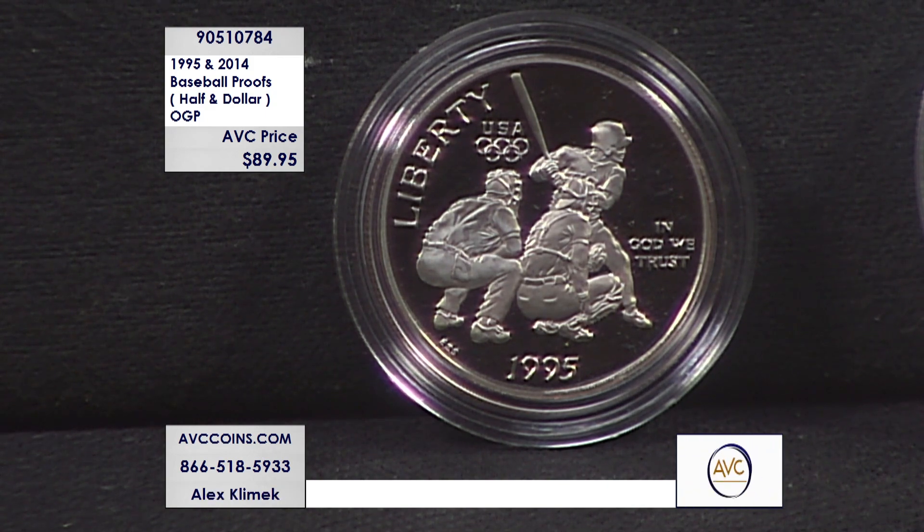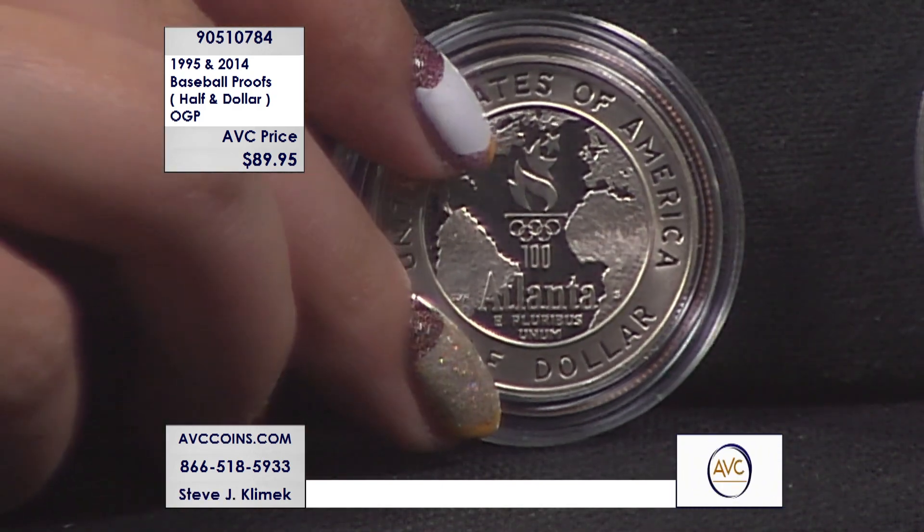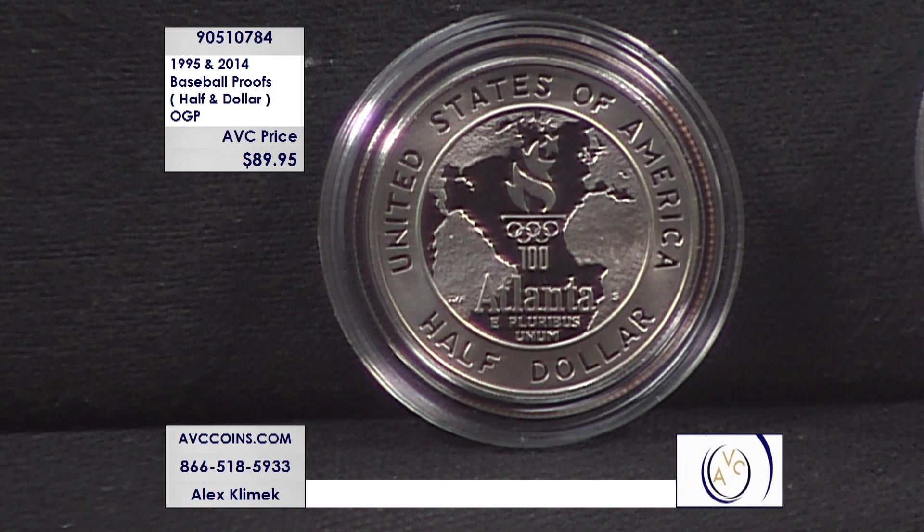Our competition is at $60 for that coin right there. Our pair tonight — both coins together — $89.95. So you get both coins in this special package for the low price of $89.95. Here's the reverse side of the 1995 baseball half dollar proof.